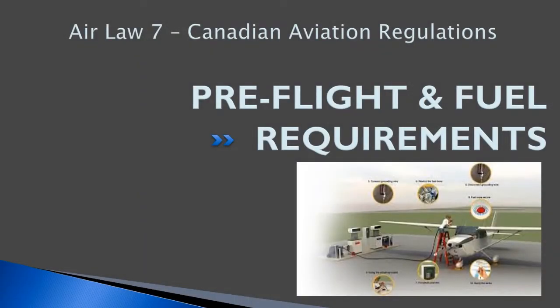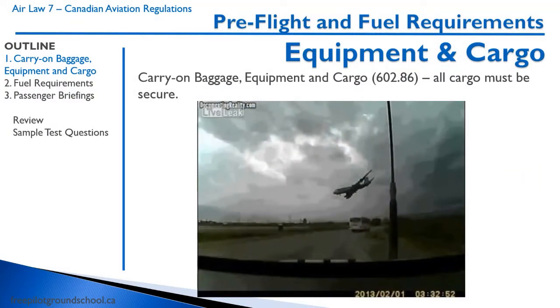Hey, everyone. Welcome back to freepilotgroundschool.ca. This is the seventh lesson in air law and Canadian aviation regulations. In this lesson, we'll be covering preflight and fuel requirements for your flight. First off, let's cover some of the requirements for carry-on baggage, equipment, and cargo.